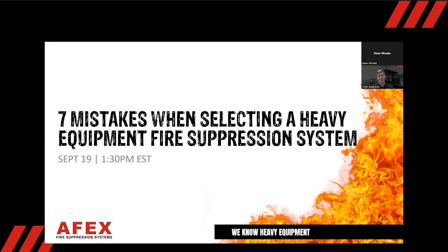I appreciate you guys standing by. I was just mentioning that we sure do appreciate your time being here. Going to try to keep it as short as possible. Obviously, we want to hit on some of these key points when you're purchasing a fire suppression system, but I know your time is very valuable.